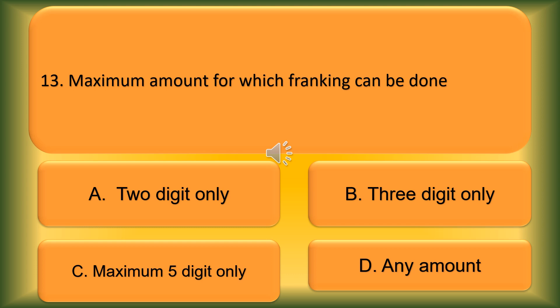Question number 13. Maximum amount for which franking can be done: Option A: 2 digits only. Option B: 3 digits only. Option C: Maximum 5 digits only. Option D: Any amount. The correct answer is Option D, Any amount.